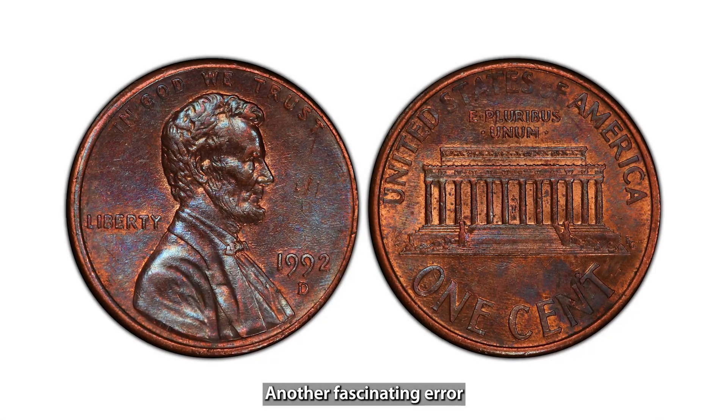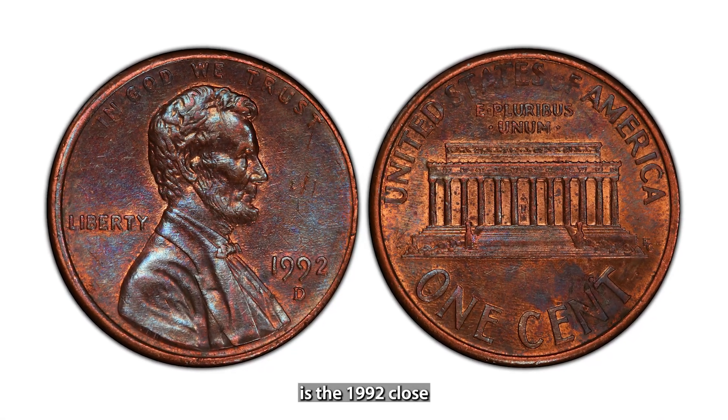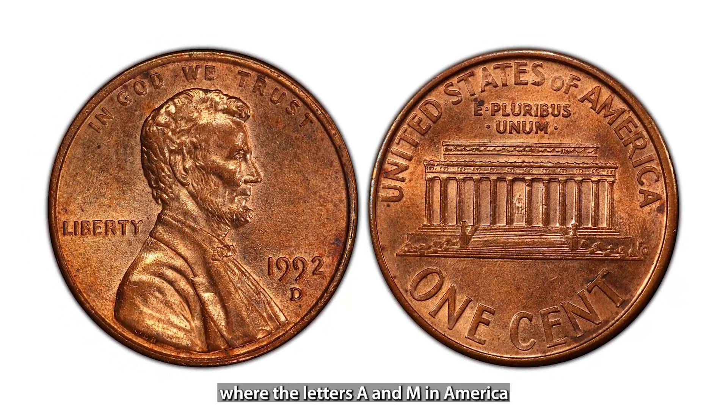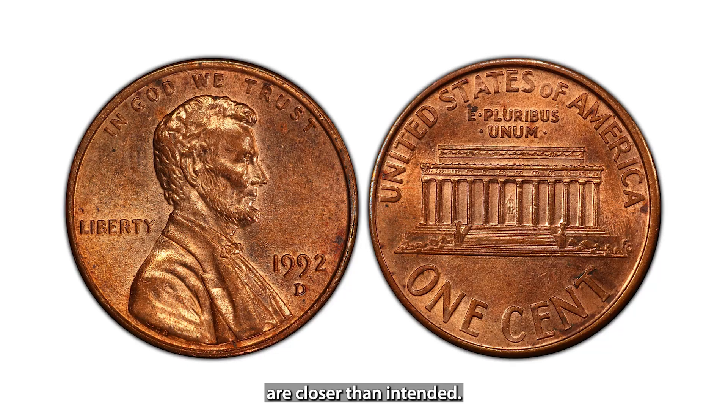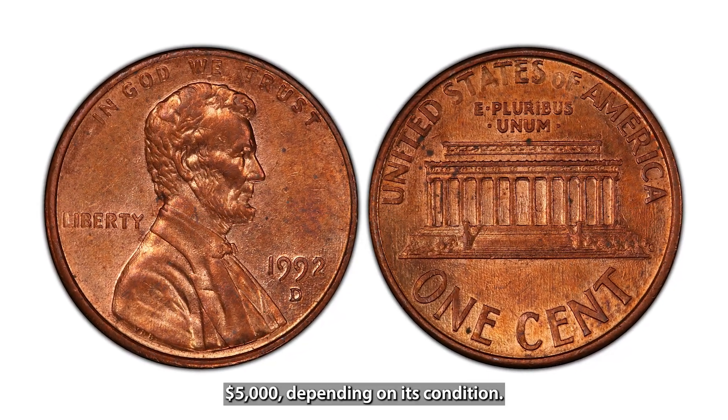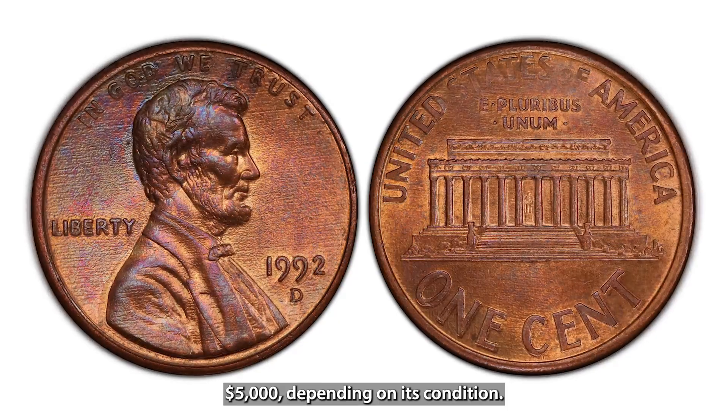Another fascinating error is the 1992 Close AM Reverse Lincoln Cent, where the letters A and M in America are closer than intended. This error is rare and can be worth over $5,000 depending on its condition.